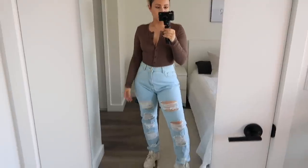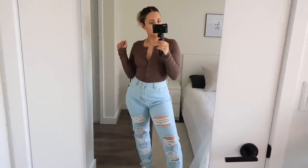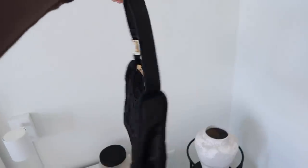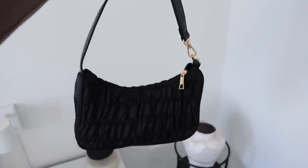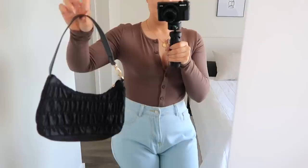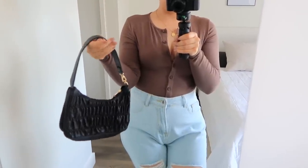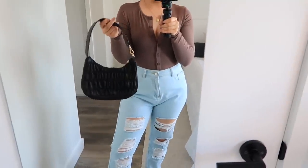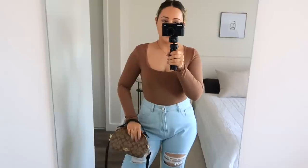You saw the bodysuit with the joggers and it can also be styled with the jeans. I also want to show you guys how the bag looks — it's so super cute, it just has the gold detail. You can turn it so the gold doesn't show, or turn it the other way. It gives that very high-end designer kind of look that's super trendy right now, but you guys can get it without the sticker shock price.